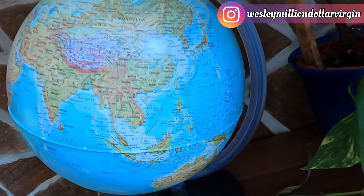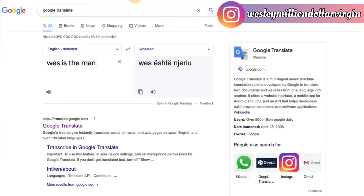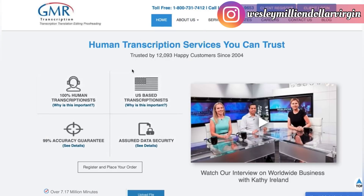The first site is GMRtranscription.com. I actually pay people on this site to do translations for my Spanish channel. These people are not native Spanish speakers — they're just using Google Translate to do it. I'm paying them a couple of thousand dollars per month. They're in their 20s, I've got single moms working for me. You could do this too.